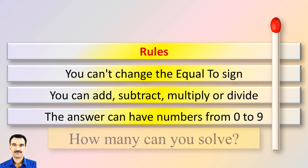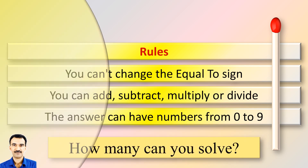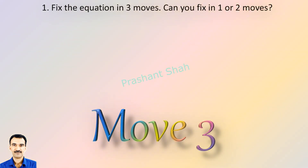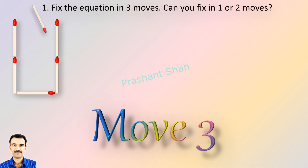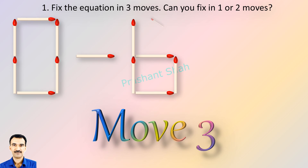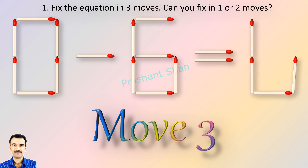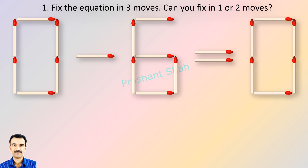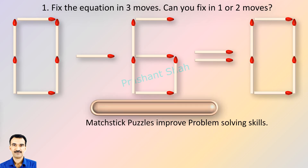How many puzzles can you solve? If you can fix in one or two moves then please write your answer in the comment section. You are watching Riddle's Puzzles.